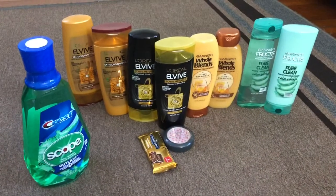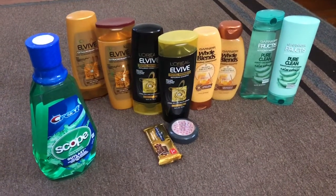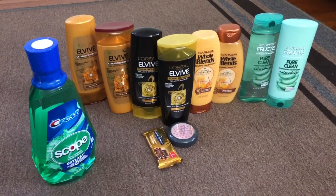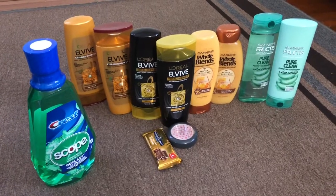Hi guys, this is the CVS haul of September 8th. This week we got a lot of great deals, a lot of great coupons, and a lot of great CVS CRTs. I paid five cents for all of these items and I am so excited to share with you guys. So without wasting any time, let's get started.